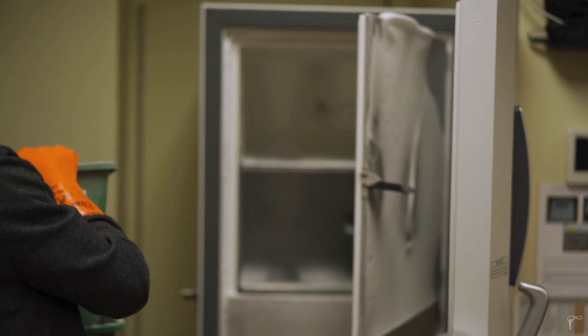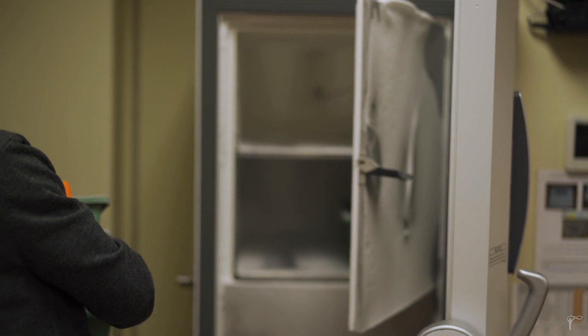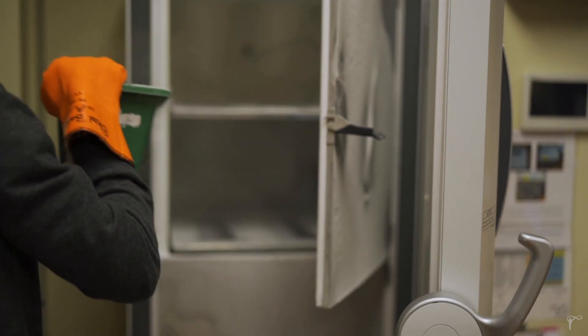It can stay in that container for up to 15 days if recharged with additional dry ice, but putting them in this freezer will allow us six months of dating in the freezer.